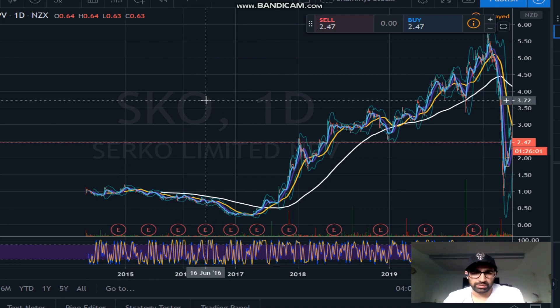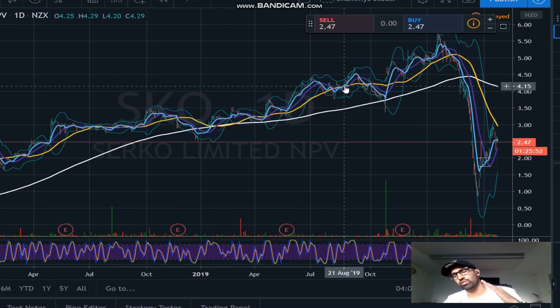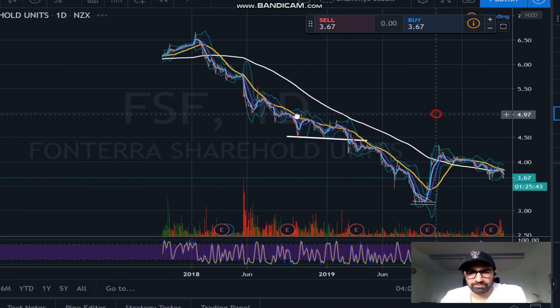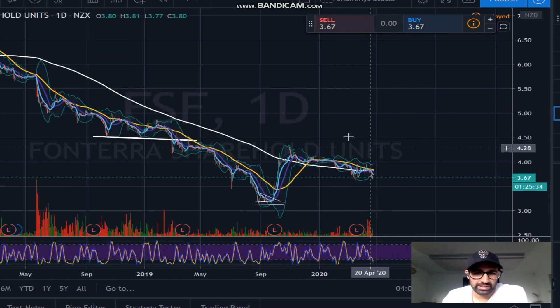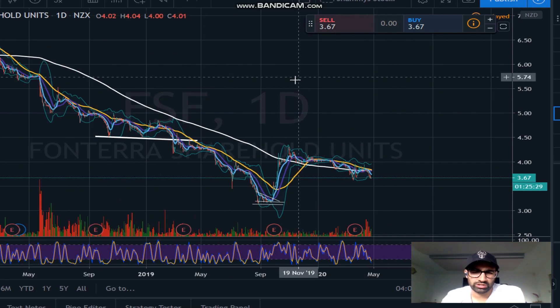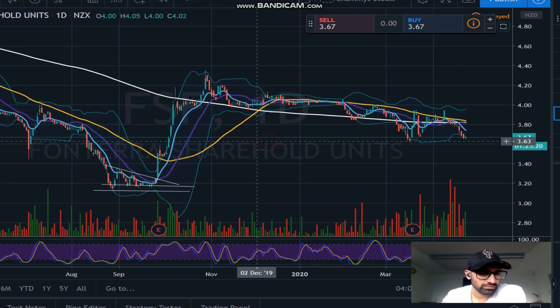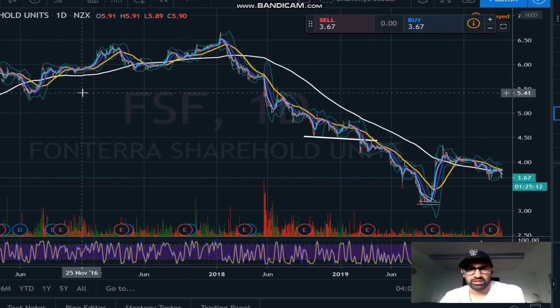The best stocks to trade are ones with a long-term upward trend, because you know the direction and you want to trade in that direction. For example Fonterra has a long-term downtrend, so that's not what you'd call trading in the direction of the trend. For me, I did take a trade on a stock when an earnings announcement came out - there was a huge move to the upside there. That's why short-term trading is good too. There are so many different charts and stocks that all behave differently, but for me a very strong stock to trade is one with a long-term upward trend.